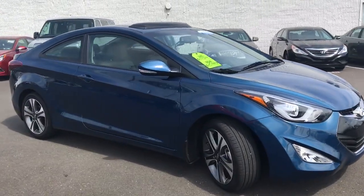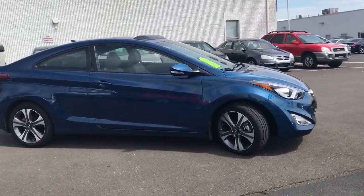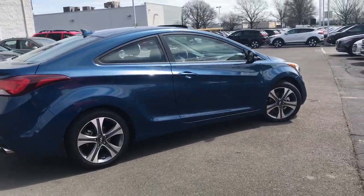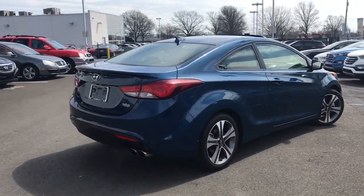The coupe model — they only made it for a couple years, it's a special production model. So it's a really nice looking car — two-door Elantra Coupe. It is certified, so you got the great warranty to go with it and it's a really nice ride. It's got different wheels and it's powered by the 2.0 engine. It's got the dual exhaust in the back.